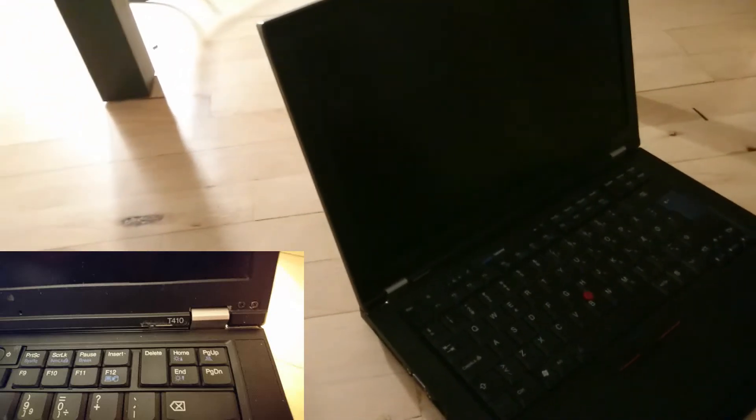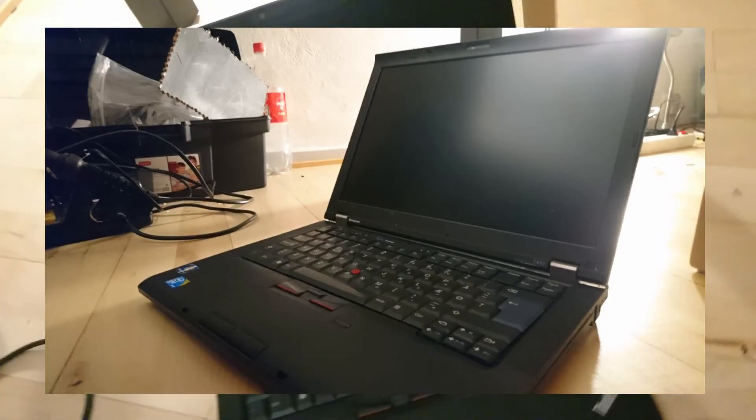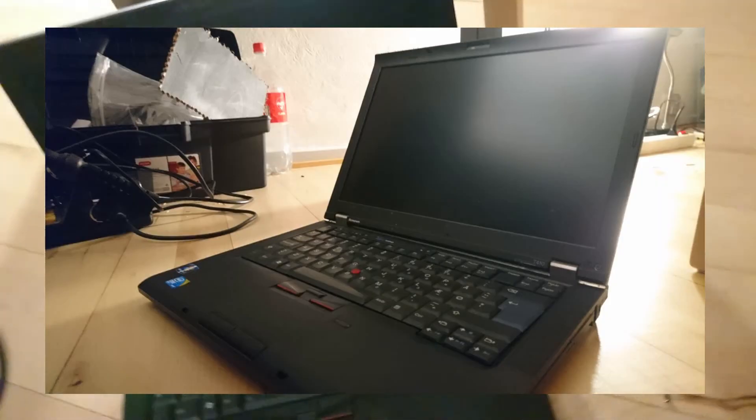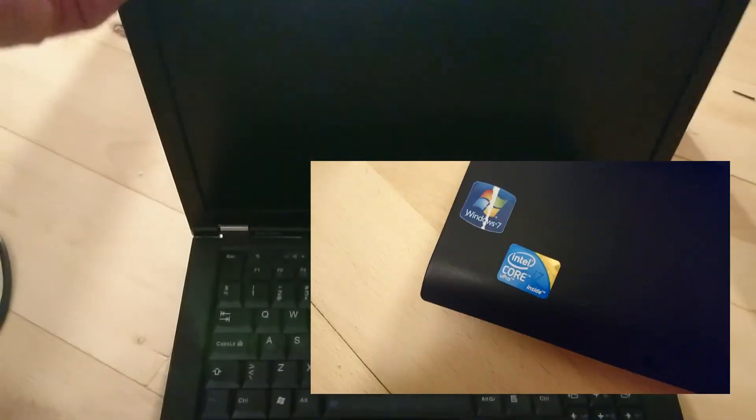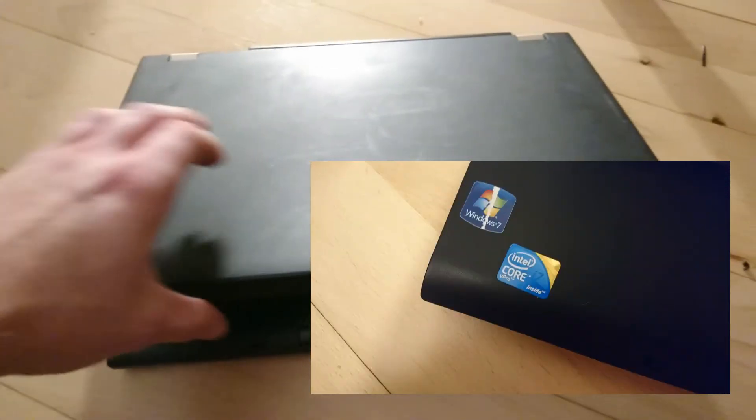Hello YouTube, I am Tobi. This is my Lenovo T410 ThinkPad. Now I'm very fond of this computer, but it's insanely slow. Despite having a Core i7-650M, this thing takes forever to do pretty much anything.